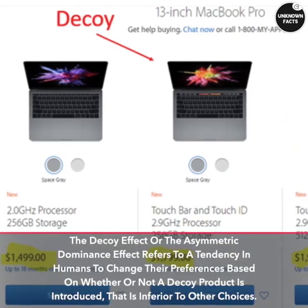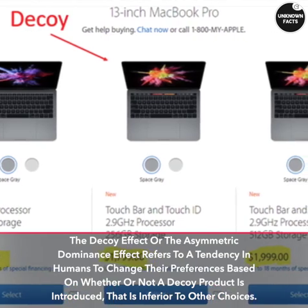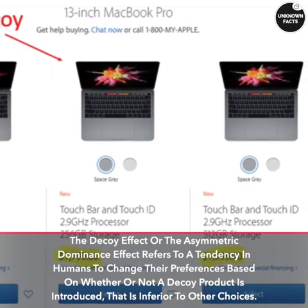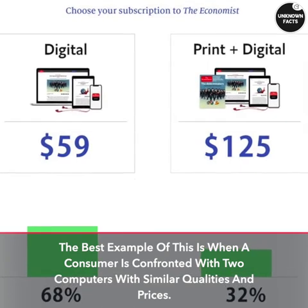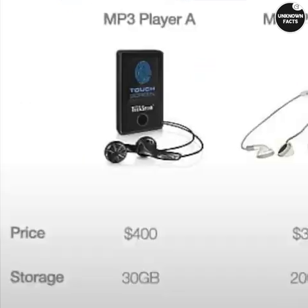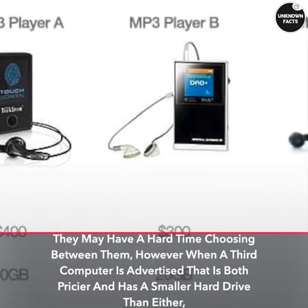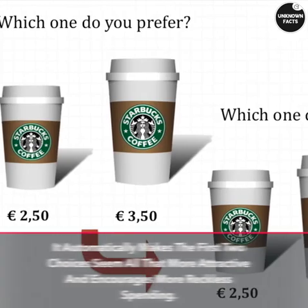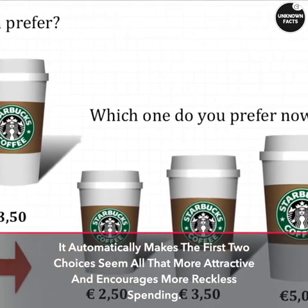Decoy pricing: the decoy effect, or the asymmetric dominance effect, refers to a tendency in humans to change their preferences based on whether or not a decoy product is introduced that is inferior to other choices. The best example is when a consumer is confronted with two computers with similar qualities and prices and has a hard time choosing between them. However, when a third computer is advertised that is both pricier and has a smaller hard drive than either, it automatically makes the first two choices seem more attractive and encourages more reckless spending.